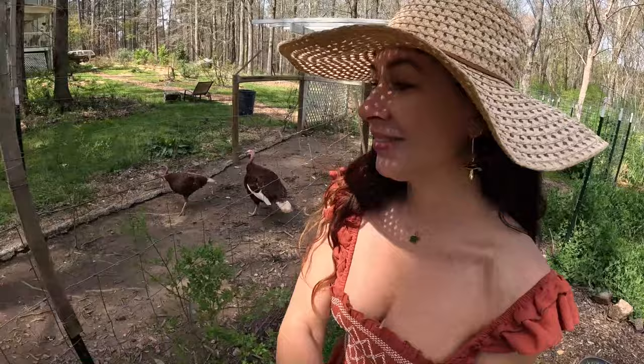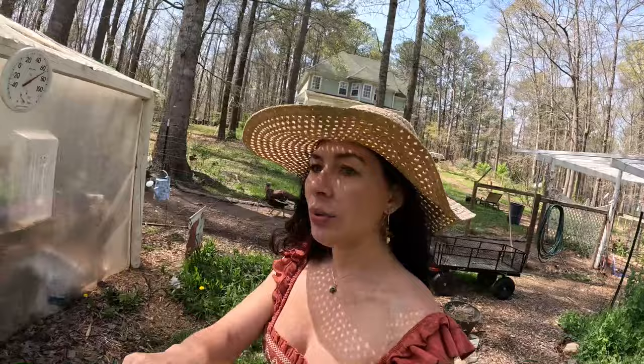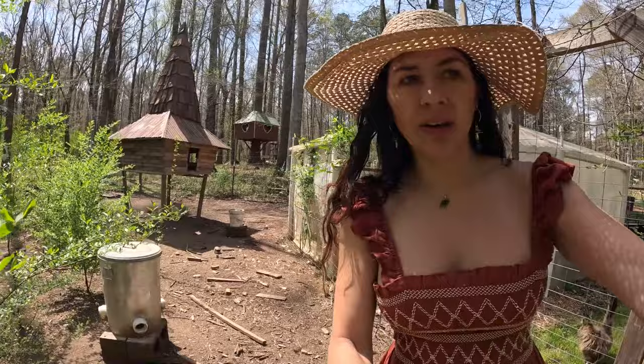By the way, the turkey hens are all laying. Nathan built some nice laying boxes for them, and they've been going in there and laying all their eggs. They seem to prefer this one over here that's kind of nestled in the trees.